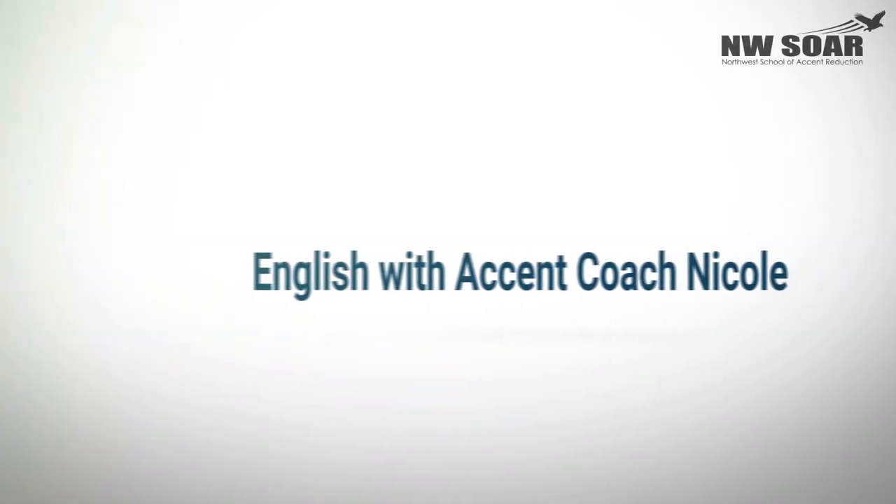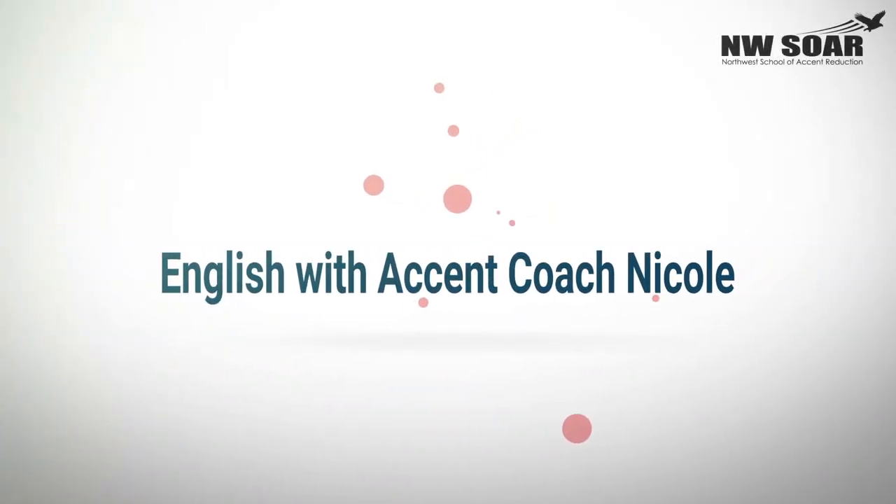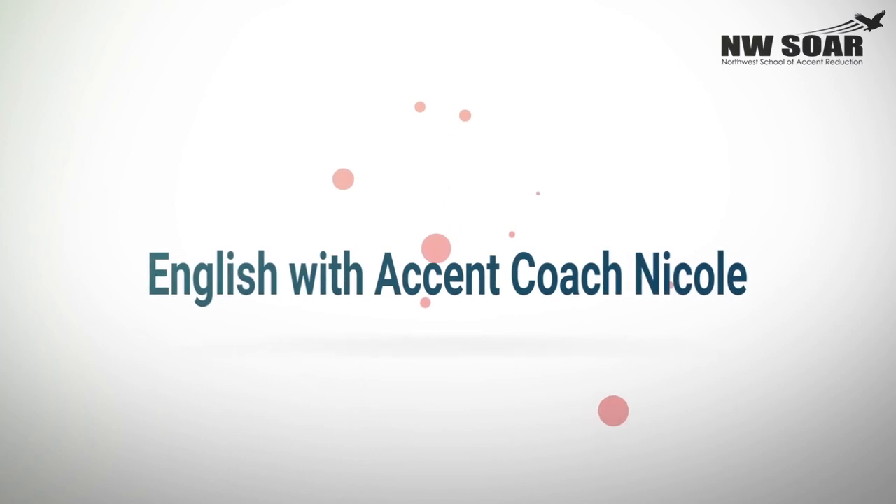Stick around till the end of the video to learn how to pronounce the related form 'luxurious' as well. Now the beginning of 'luxury' is easy to say — it's just a standard clear L followed by a short U. This short U sounds like the U in 'fun,' 'up,' and 'bug.'